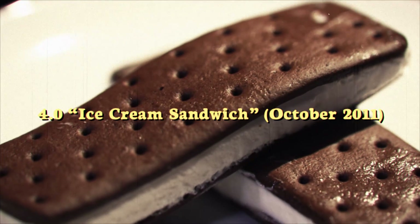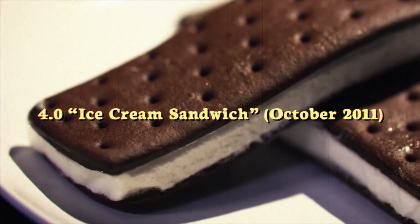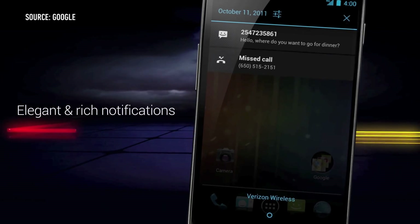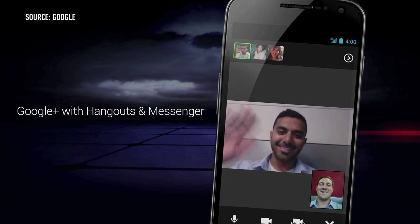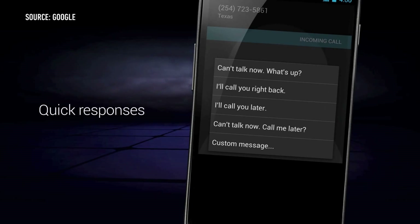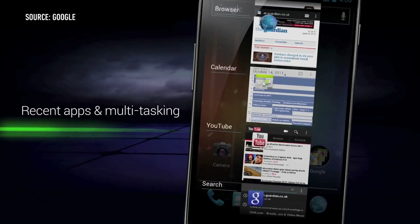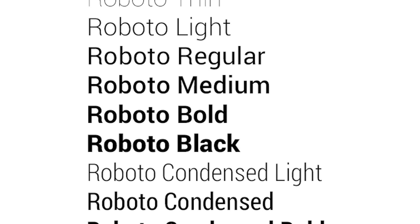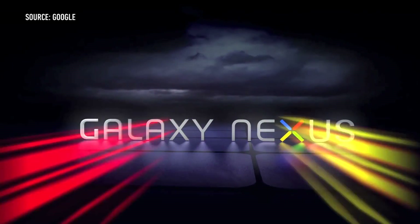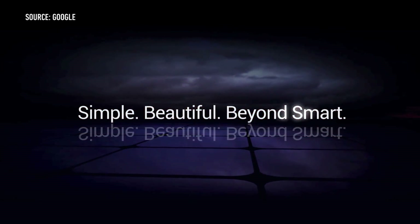Eager to put Honeycomb and the Xoom behind it, Google released Android 4.0 Ice Cream Sandwich in the fall of 2011. It was, without question, the biggest change for Android on phones yet. Many of Ice Cream Sandwich's new features and design elements got their start in Honeycomb, including virtual buttons, a blue Tron-like motif, improved widget support, better multitasking, and action bars within applications. Ice Cream Sandwich also introduced Roboto, Google's typeface for Android, designed for high-resolution displays. It launched on the Galaxy Nexus, one of the first smartphones with a 720p HD display.